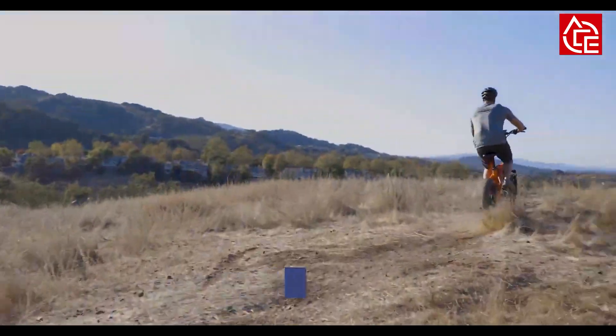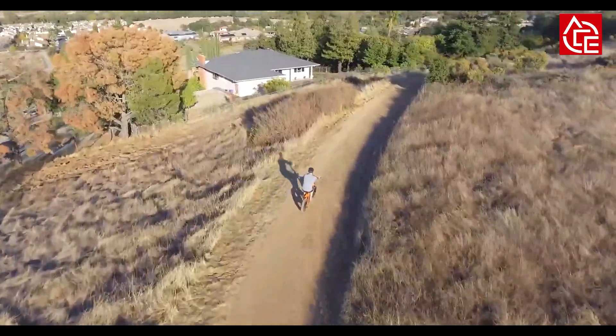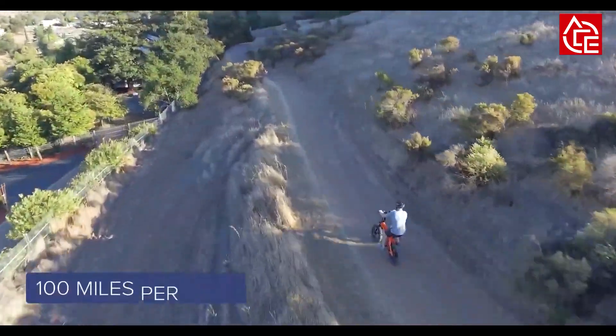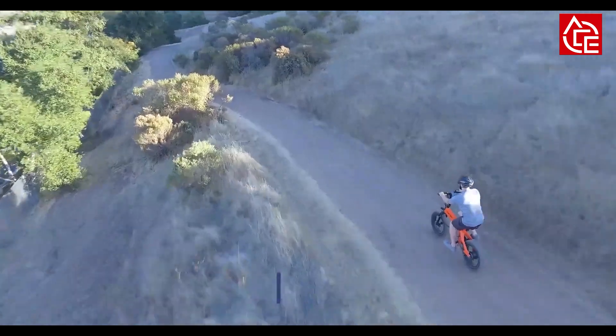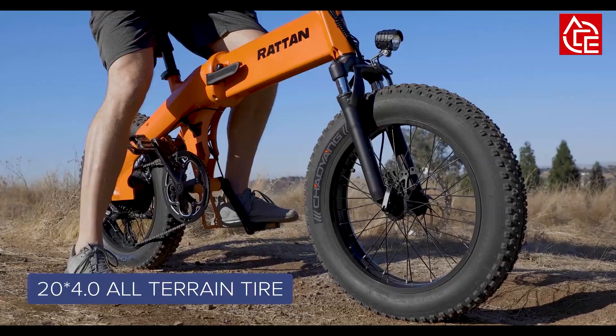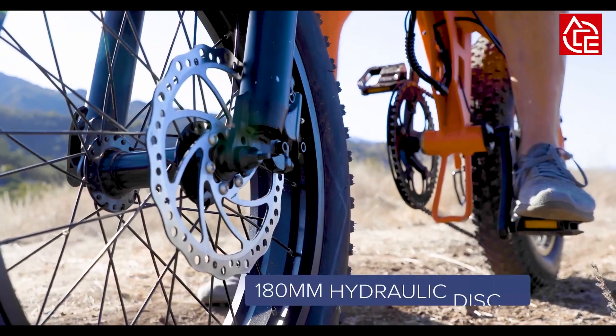A single charge on the Rattan XL can take you over 100 miles — that's from New York to Philadelphia, or Austin to San Antonio on a single charge, or from Venice Beach to Long Beach three times before needing to recharge. Travel far and travel free is possible with the Rattan XL.